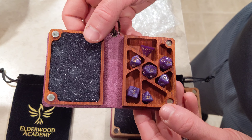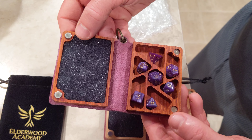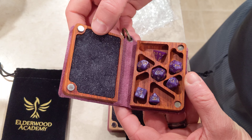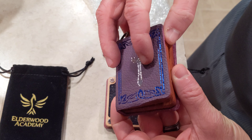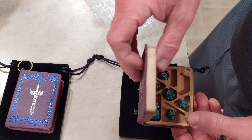We got these from Elderwood Academy with their Kickstarter. They're just fun little spell books with mini dice to go with them. Huge thanks to Elderwood Academy. Hope you all have a great night. Cheers.